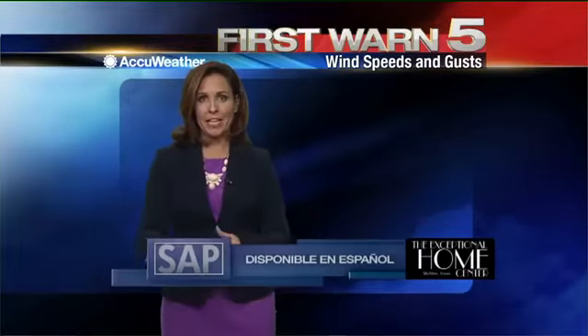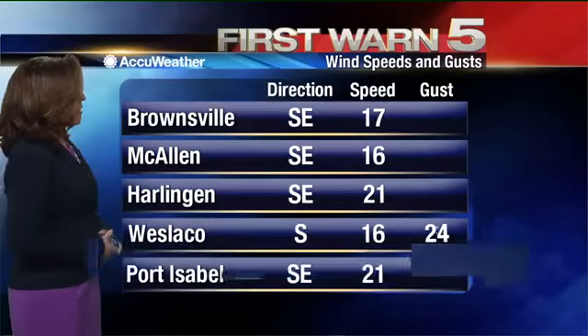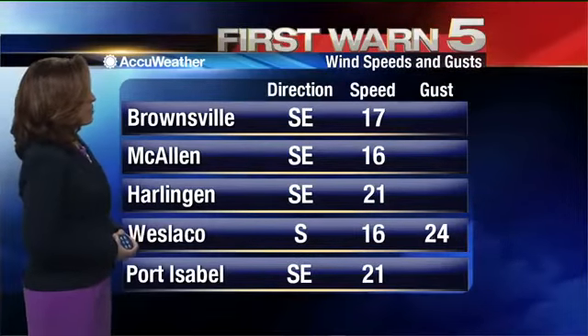Welcome back to Channel 5 News at noon. Since this morning, the winds have picked back up again, mainly out of the southeast this afternoon, between about 16 and 21 miles per hour.